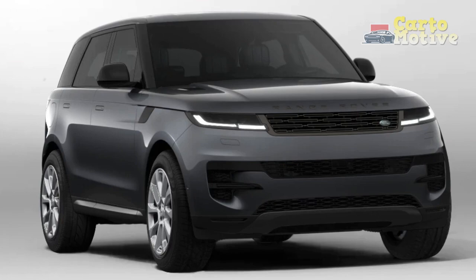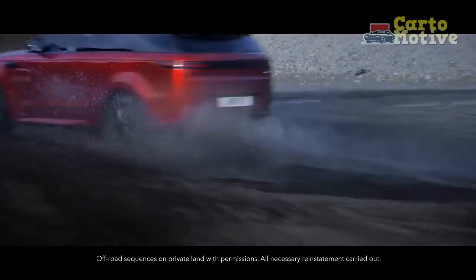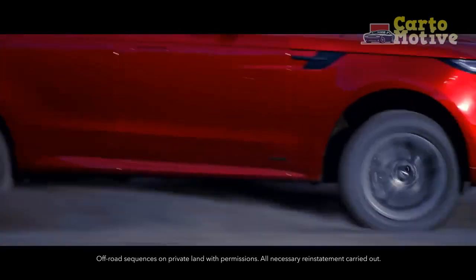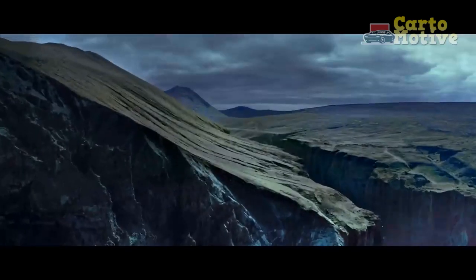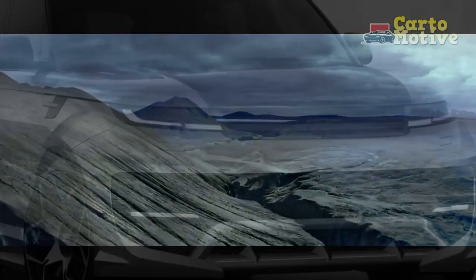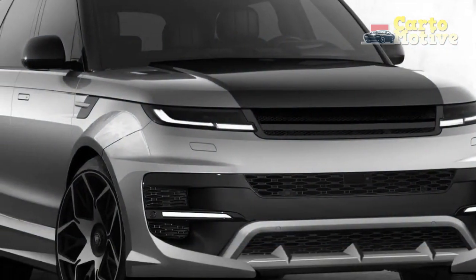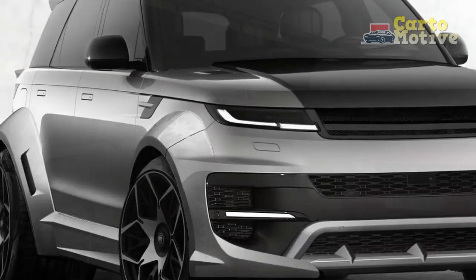The P530 uses the BMW-sourced 4.4-liter twin-turbo V8 that pumps out 523 hp, will hit 60 miles per hour in 4.3 seconds, and run on to a top end of 155 miles per hour. For now, that's only available in the limited first edition, but you can bet demand will see that engine quickly added to regular models in due course.